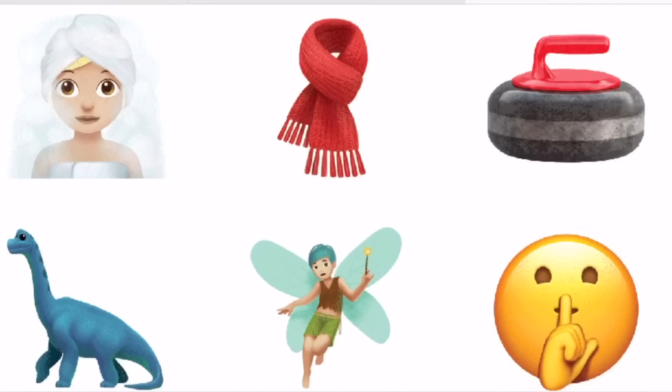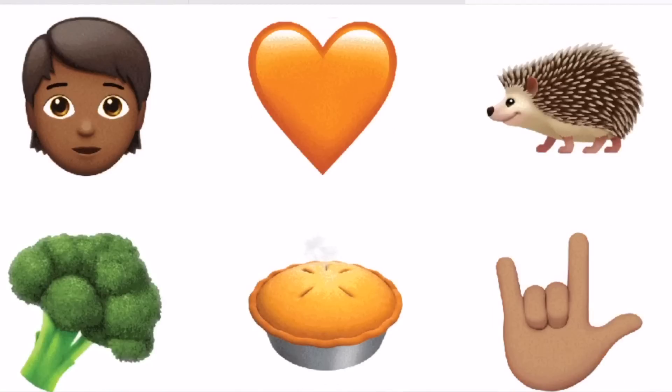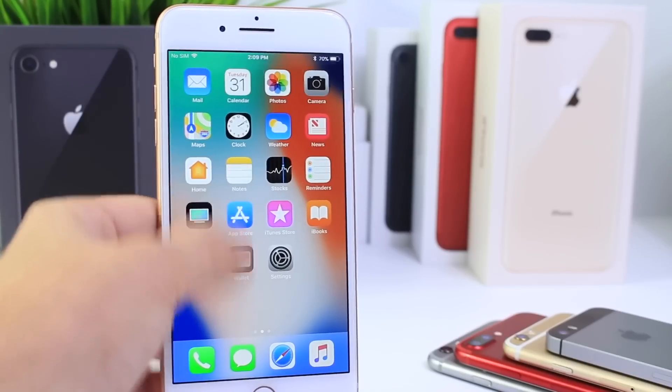In addition to that, a bunch of new emojis are now available on iOS 11.1. I know a lot of you guys enjoy new emojis — there are over 70 new ones in 11.1, and I think you guys are going to really love them.